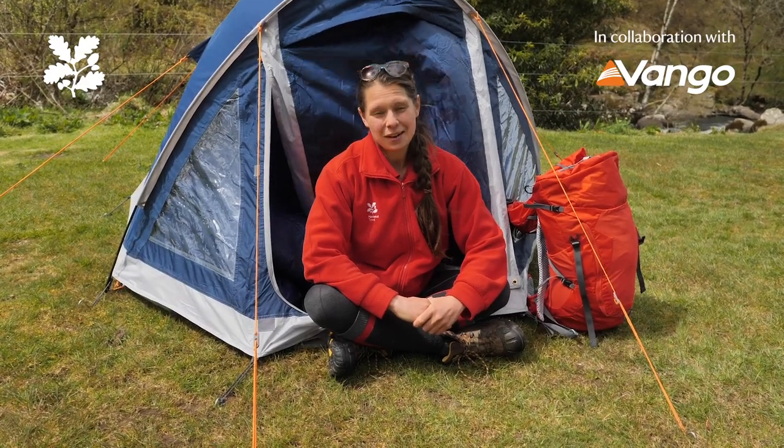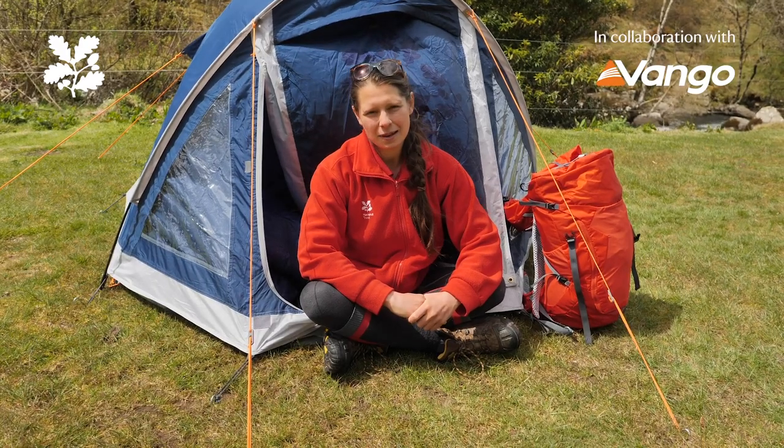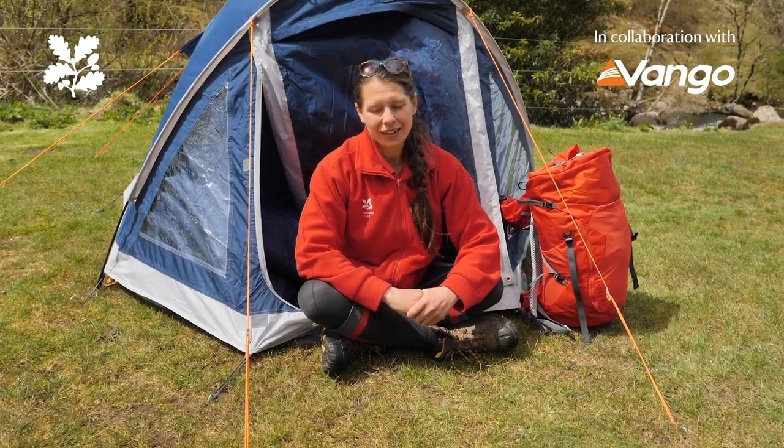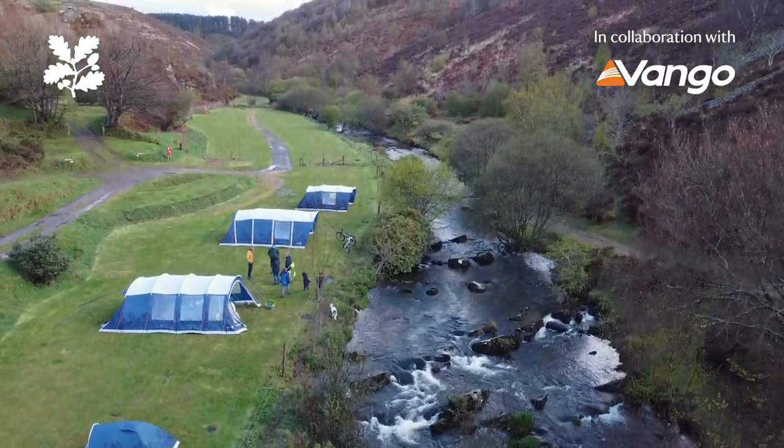Hi, my name's Josie and I'm a ranger for the National Trust. I work on West Exmoor and I manage the conservation grazing there. I'm here today on Cloud Farm Campsite in the lovely Lorna Doone Valley to talk about responsible camping.